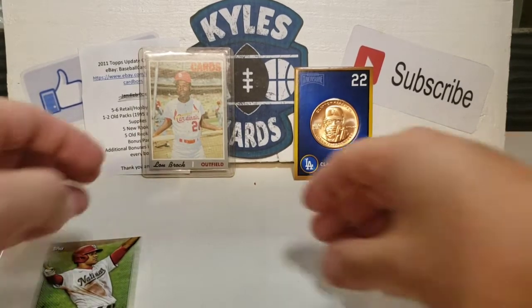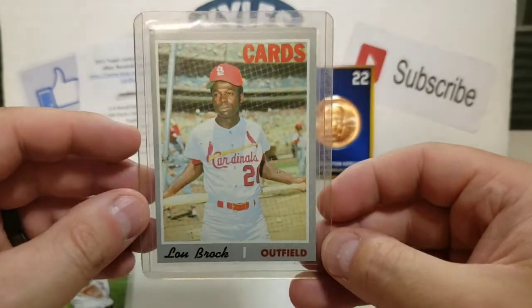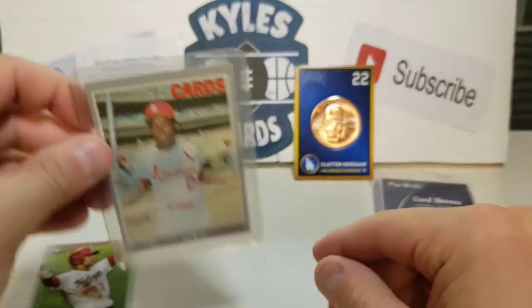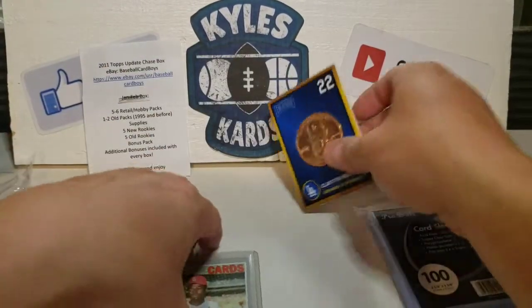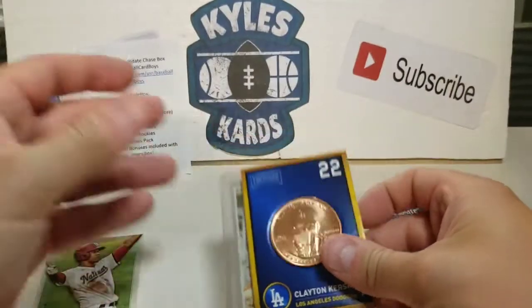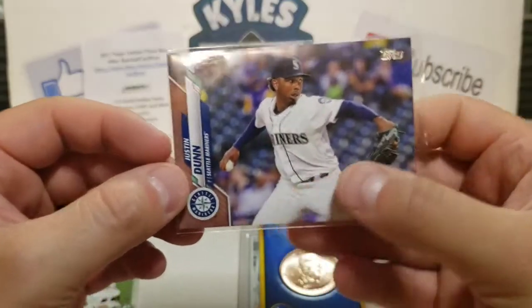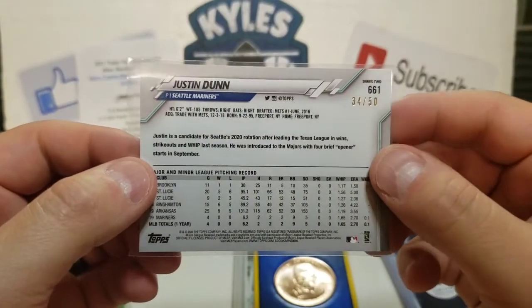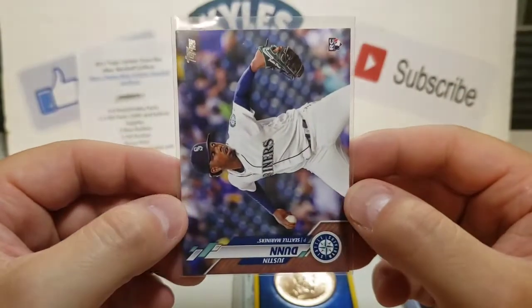Some pretty cool stuff here. Really like the Lou Brock — that is just a sweet looking card. Really like getting the card sleeves and getting a chance to chase some of the big cards. Really like this Justin Dunn out of 50 — still need to find out what kind of parallel that is, but maybe it's just a gold. I thought those were out of 2020.